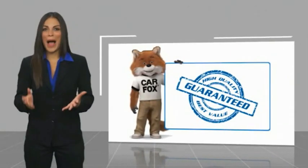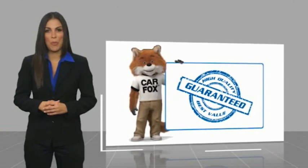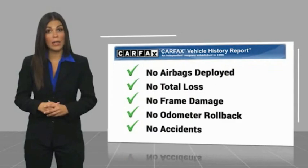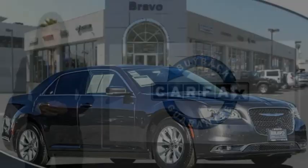Here's another high-quality vehicle with a Carfax Vehicle History Report. Be sure to find a complimentary copy of this report online or contact the dealership. This vehicle qualifies for the Carfax Vehicle History Report.